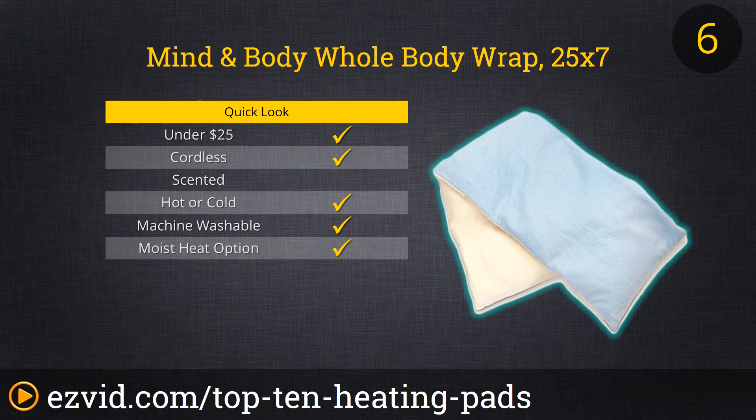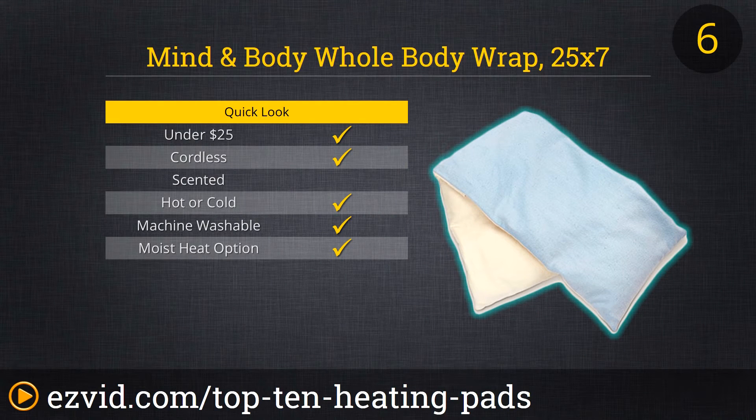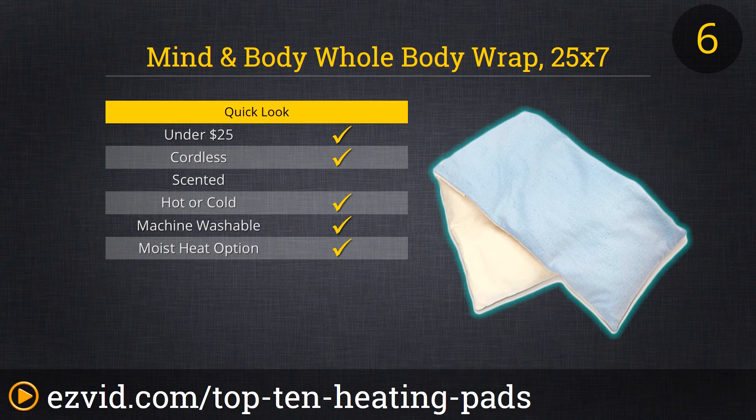Next up on our list is the Mine & Body Whole Body Wrap. This body wrap measures 25 inches by 7 inches and can be used both as a hot or cool body wrap. It has dual-sided fabric, plush or smooth, which is removable and washable. It is made with organic materials and the microbeads do not attract mold or mildew. Since this is filled with microbeads, there is no odor when you microwave it. You also have the option for moist heat. This body wrap is able to retain heat for 30 minutes and is backed by a two-year warranty.